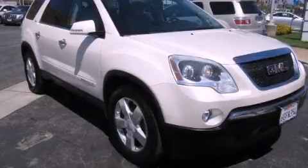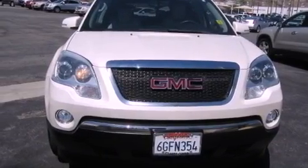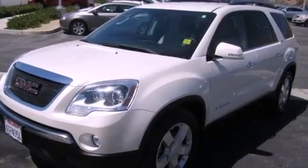This is a certified pre-owned 2008 GMC Acadia, a drive-in shape that provides endless luxury. It has a 3.6-liter 6-cylinder engine, an automatic transmission, and all-wheel drive.